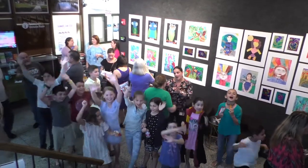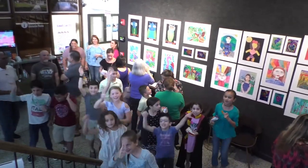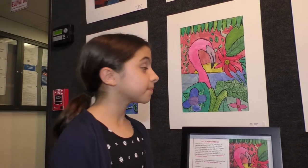Excitement fills the lobby at City Hall Monday night for the art reception, a kids edition. So we have a flamingo right behind you — that's the one that you drew. Can you tell me what inspired you, what made you want to draw that?